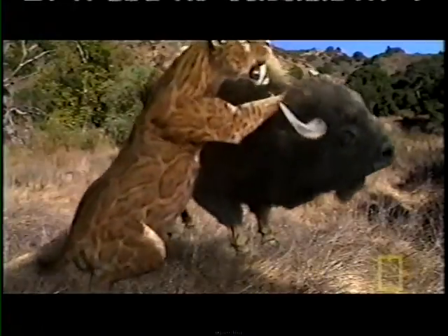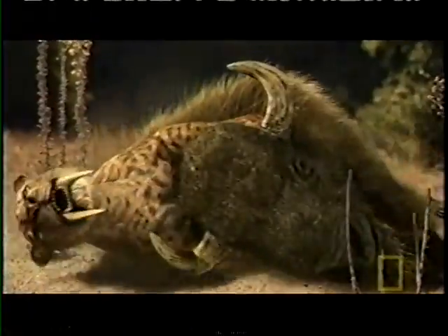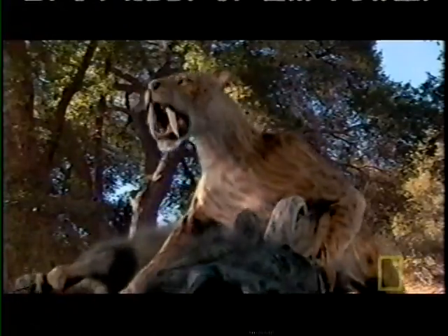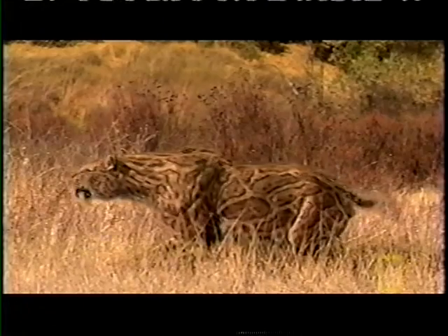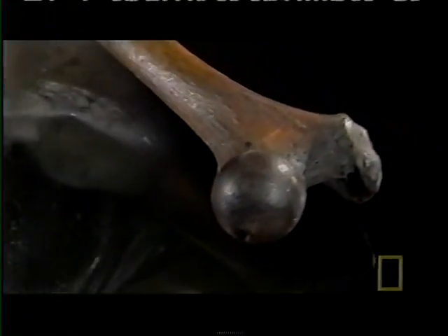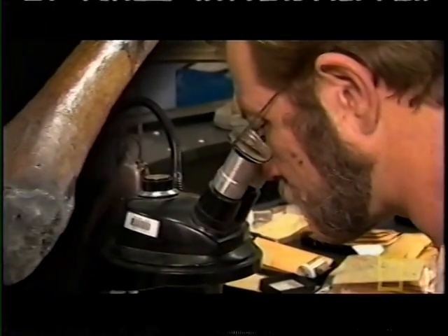Like modern big cats, saber-tooth was a hyper-carnivore. The only thing it was interested in eating was fresh meat and lots of it. Amazingly, we don't have to speculate what the saber-tooth ate. The Smilodons of La Brea make it possible to find out very accurately what was on their menu. The bones are so well preserved by the tar that many of the proteins present when the animals died are still embedded, and in those proteins is the evidence of what saber-tooth cats preyed on.